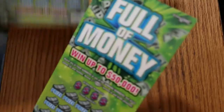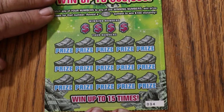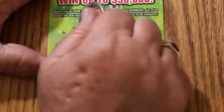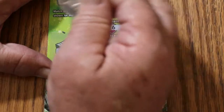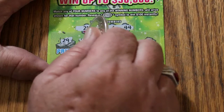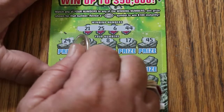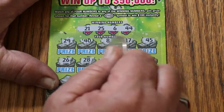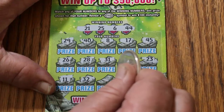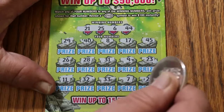Starting with $34, working our way up. Winning numbers — this is a nice, easy-to-scratch ticket, scratches like butter. Numbers: 21, 25, 6, and 44. Then 29, 40, 8, 17, 45, 26, 28, 31, 9, 23, 11, 32, 32, 33, 7, and 24. Nothing on the first ticket.